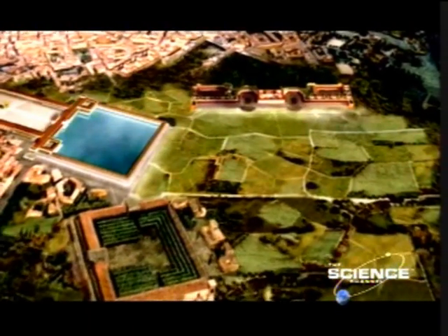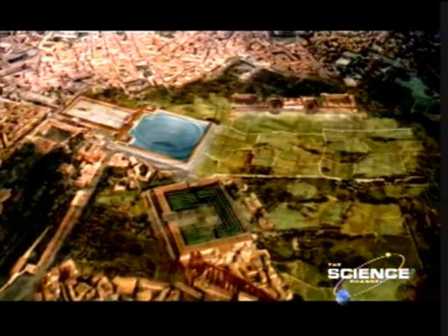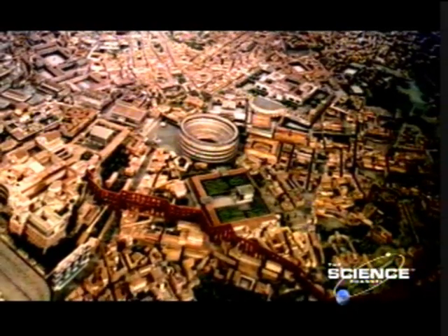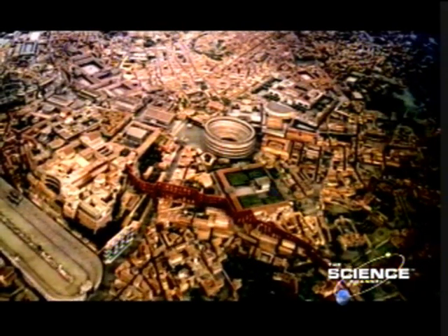Then, by building something more magnificent and more popular than the Golden House, the whole area was gradually reconstructed. And above all, to exploit the base appeal of gladiatorial combat, the lake was drained, covered with concrete, and used as the site for the most popular building that Rome would ever see — the Colosseum.